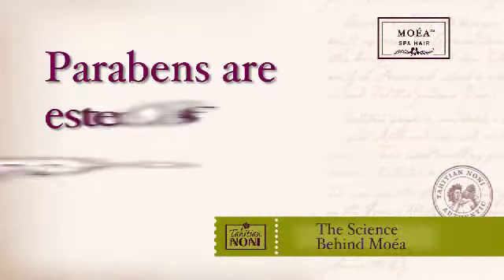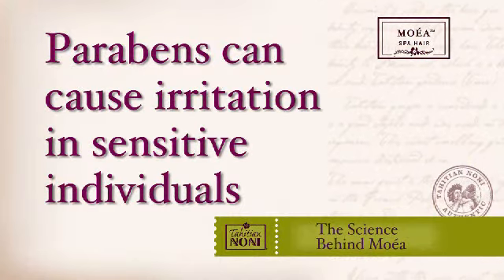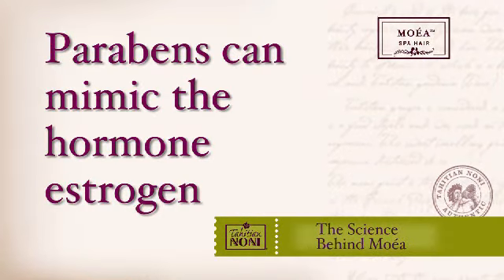So to better understand why we do not use these materials, I should probably explain. First let's talk about parabens. Parabens are esters of P-hydroxybenzoic acid and they have been extensively used for many years to control microbial growth in personal care products. Nevertheless, parabens have been documented to be irritants and potential sensitizers for individuals, and that fact alone is reason enough not to use them. However, we're also finding that parabens are implicated as endocrine disruptors — compounds that can interfere with the way hormones are managed in the body. If true, the consequences would be quite serious. For these reasons you will never find parabens in a Moea haircare product.